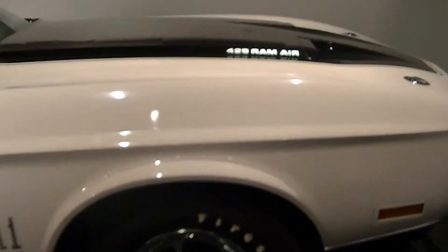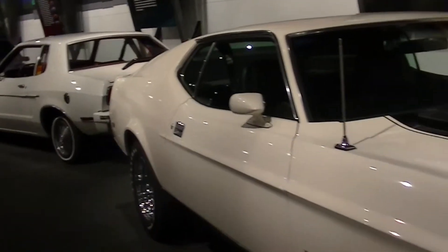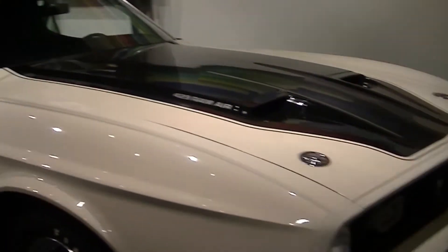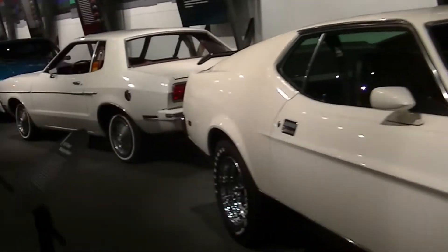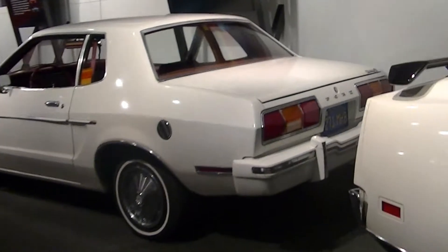They've got a 429 Ram Air car in front, a 71 Mach 1 in white. And this is next to a little Mustang 2, also a white car.